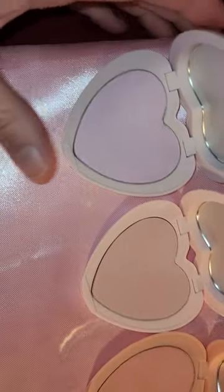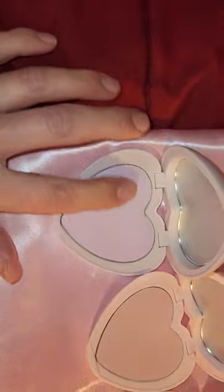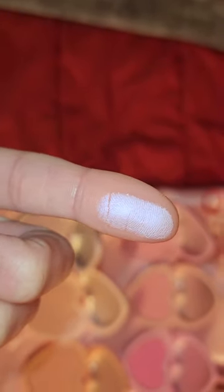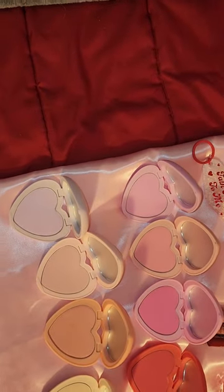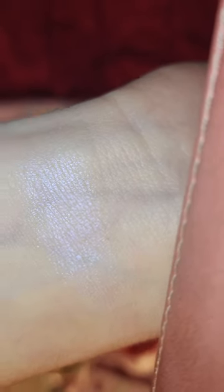I'm going to talk about each one and name them. So this one's kind of like a purpley — it's called In My Feels. That's what it looks like on the finger. I'm going to put it on my skin. So if you want a soft purpley highlighter, it's nice and smooth when you touch it.